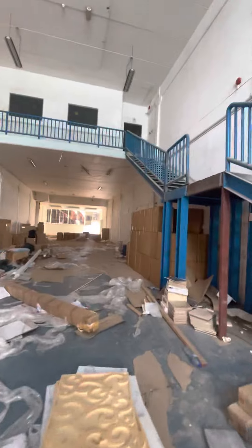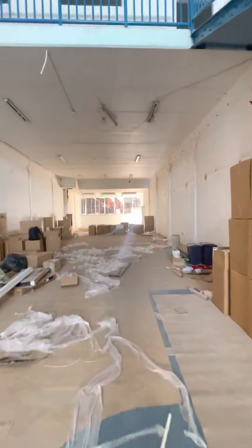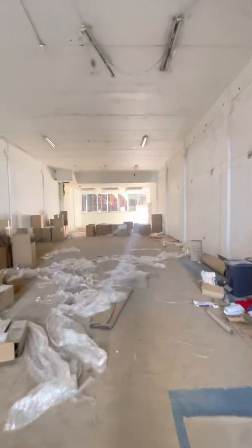We are going to clean the warehouse as soon as possible. Now let me show you the ground floor.